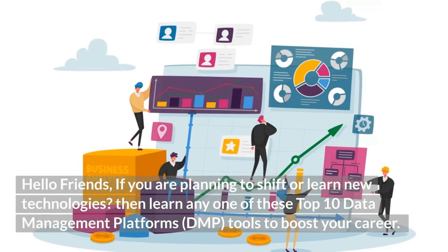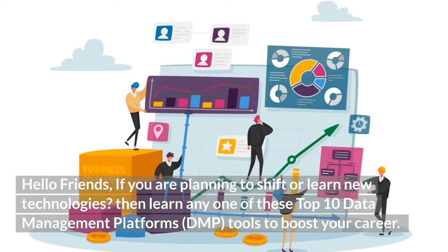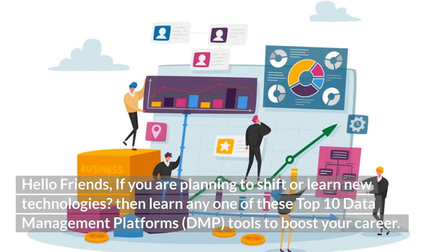Hello friends, if you are planning to shift or learn new technologies, then learn any one of these top 10 data management platforms, DMP, tools to boost your career.